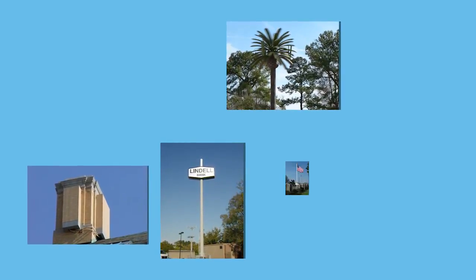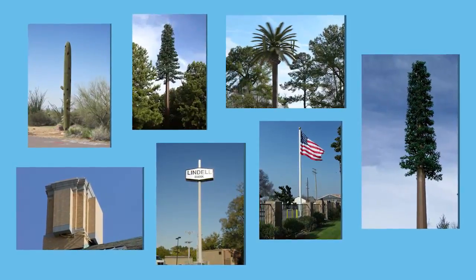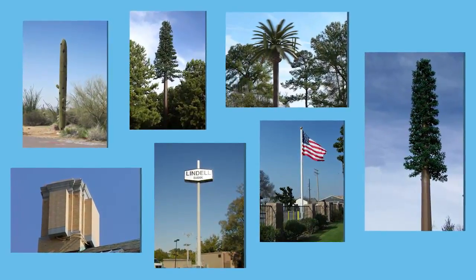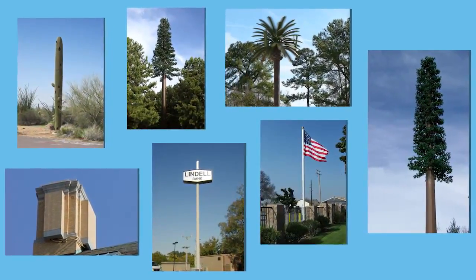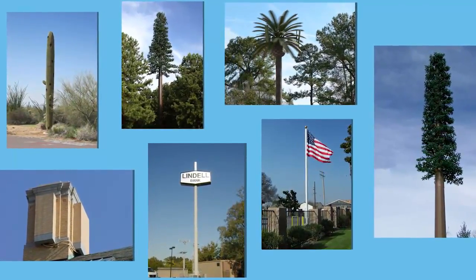At first glance, you may not even see them. These antennas are made to look like, or be a part of, flagpoles, trees, plants, clock towers, steeples, crosses on churches, actual building structures — you name it.